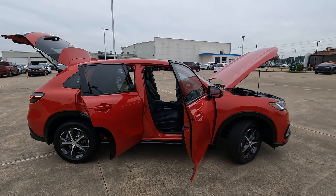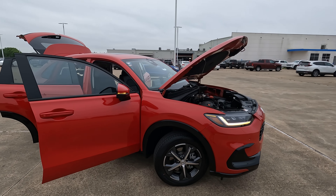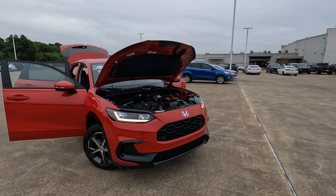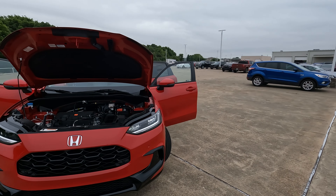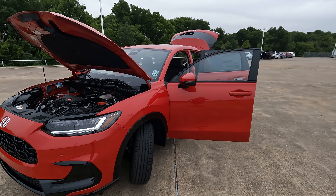It's based on the same platform as the 11th generation — the 2022 and forward Honda Civic — and it's very nimble. It has a reasonable amount of cargo space for its class. Let's dig in a little bit deeper and see exactly what you get for the sticker price.